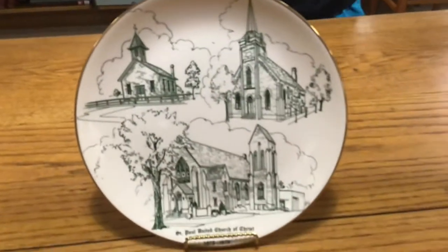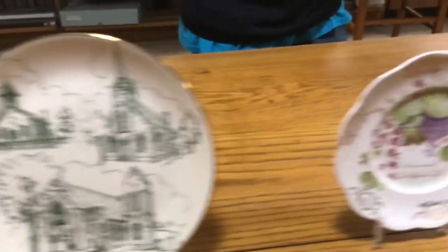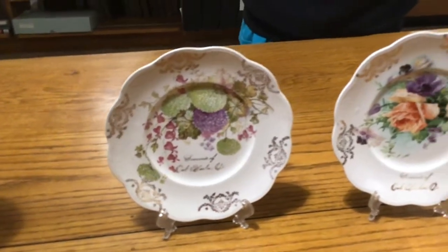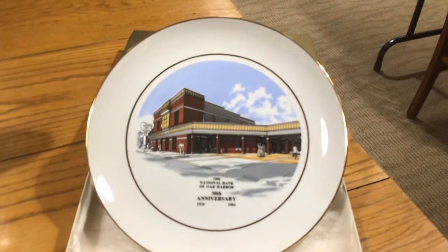Some plates are commemorative and simply show a building or a piece of time. And some plates are just decorative — these show general images with the date and the name of Oak Harbor. And today, this plate just came in as a donation today.